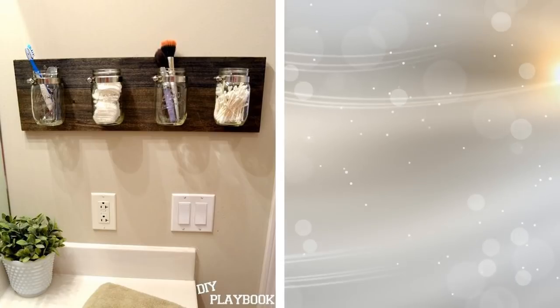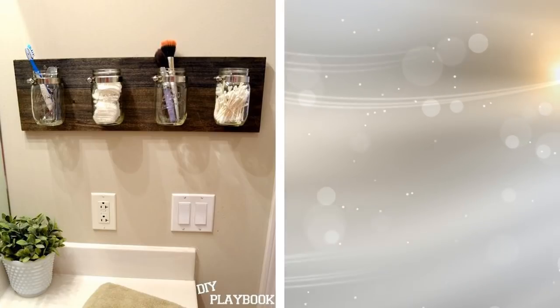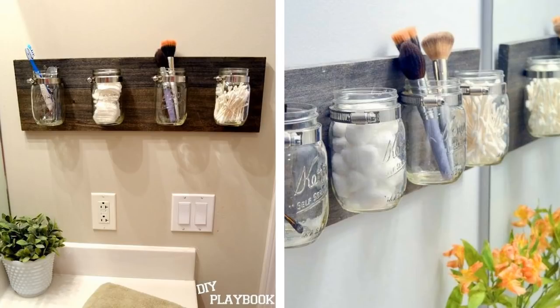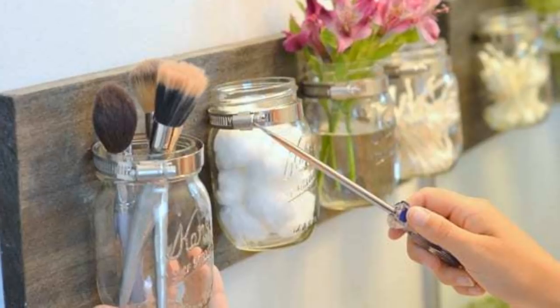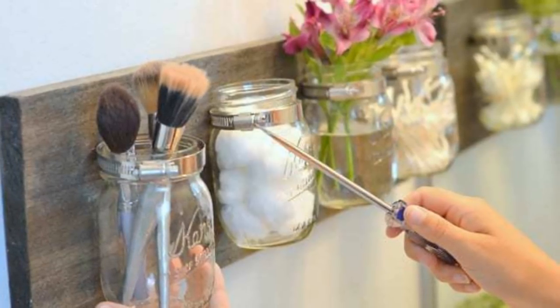7. Wall Mounted Wooden Jar Holders. Creating your own storage unit out of mason jars, large metal brackets, and a piece of wood mounted on the wall is entirely possible. This clever storage device can be used to hold everything from small bathroom items to spices and other things in your kitchen. In fact, why not create one for both rooms? You'd be surprised at just how useful they will be. Check out the instructions on the DIY Playbook.